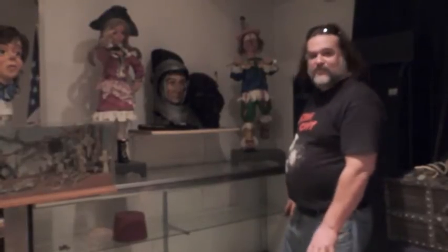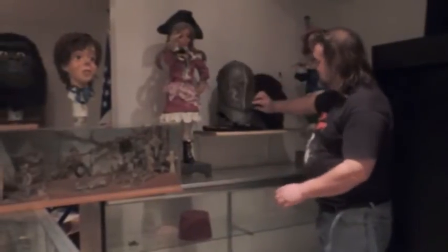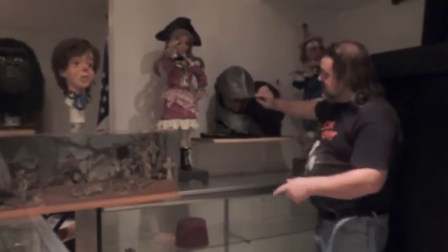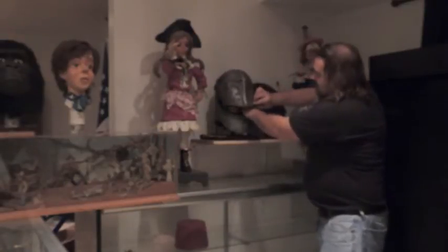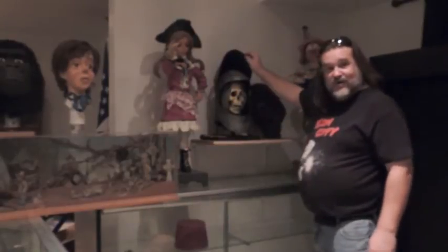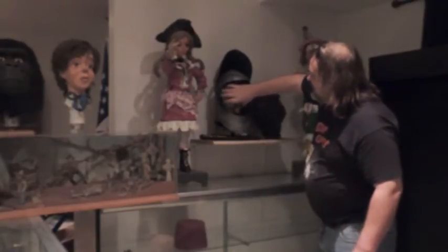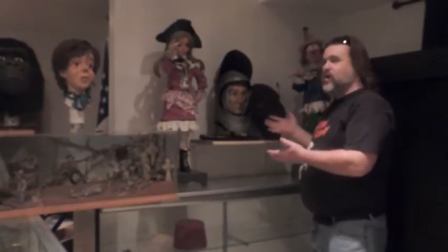This head, unfortunately, I couldn't place, but it has to be something from the Haunted Mansion. It's made of fiberglass. It would open up so you could see inside, then it would close and turn around while closed. So when you opened it up again, you saw the skull. I didn't get any kind of irrefutable screen match on this, but it's definitely from the 60s — and what other theme park would produce items of such quality?